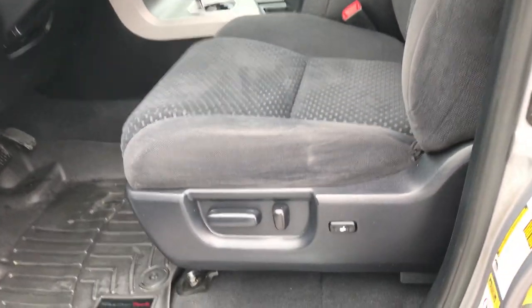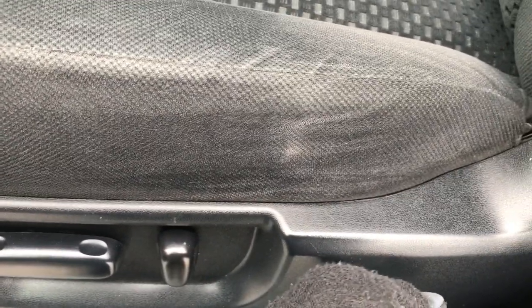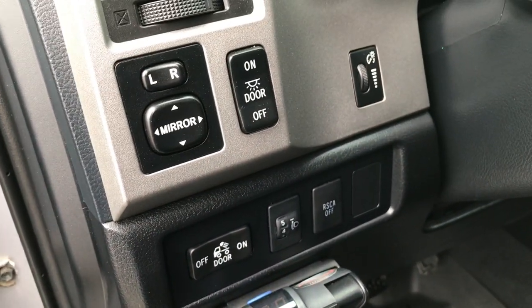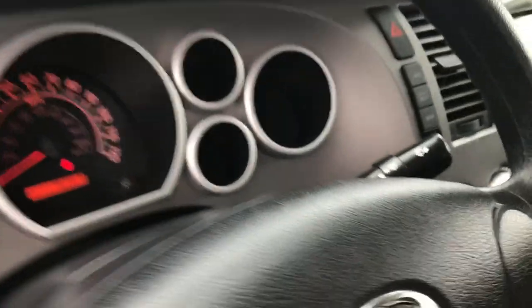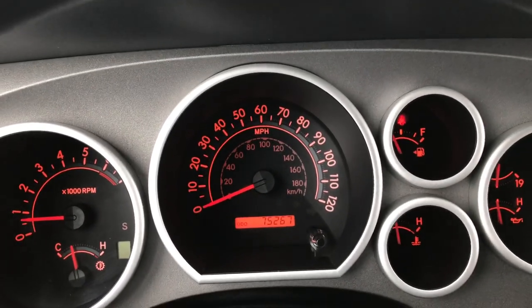Inside, the SR5 package gives you the black cloth interior. There are no rips or tears on the seat — very nice condition. It has a power driver's seat with lumbar. Inside we have WeatherTech floor mats throughout, and you can see the carpeting is like new underneath. It has an aftermarket brake controller, power mirrors, roll stability control assist, power windows, and power locks. Taking a look inside, this truck has 75,267 miles.